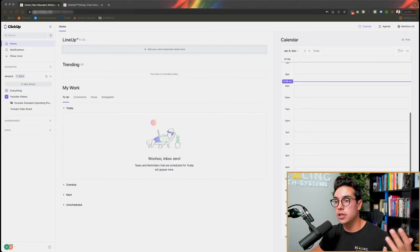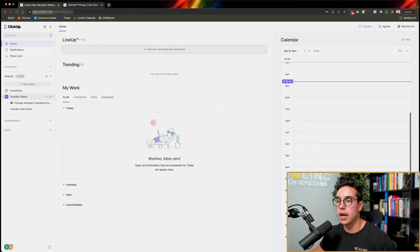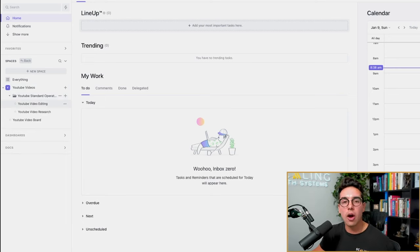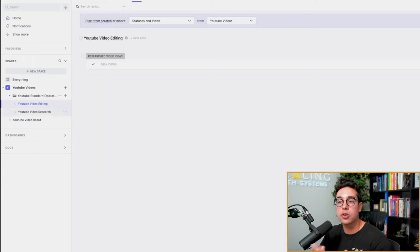Now we're back inside the ClickUp dashboard. I went ahead and created some spaces and folders so I can show you what it looks like on the inside. I've already created a space called YouTube Videos — scaling with systems is the workspace, YouTube Videos is the space. Then inside the space I have a folder called YouTube Standard Operating Procedures. I can add my YouTube team, my creative director, my video editors, all into this ClickUp space, and they can look at the different standard operating procedures, tag certain ones, and assign certain ones to other people.